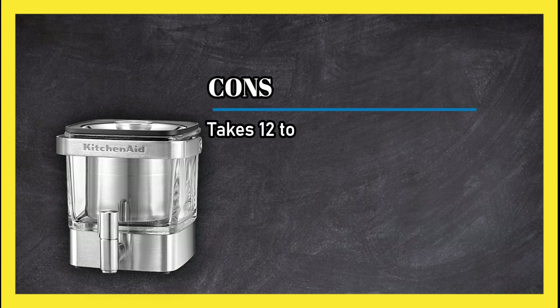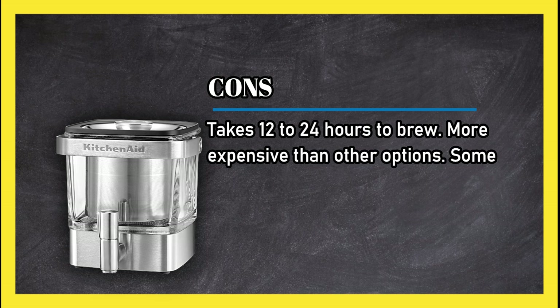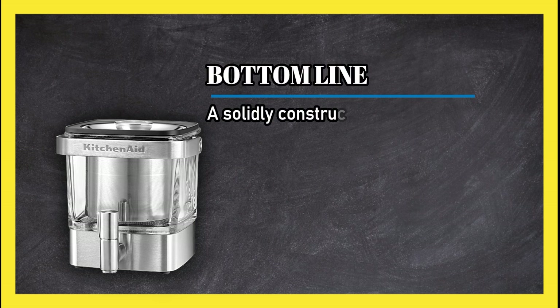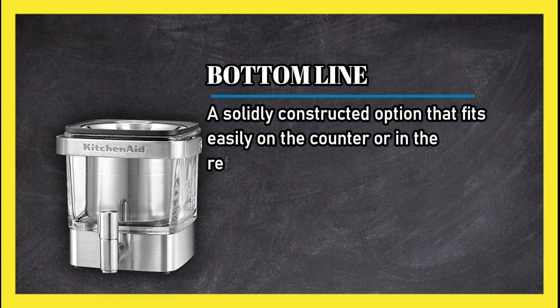Cons: takes 12 to 24 hours to brew, more expensive than other options, and some owners report leakage around the spout. Bottom line: a solidly constructed option that fits easily on the counter or in the refrigerator — just keep an eye out for leaks.